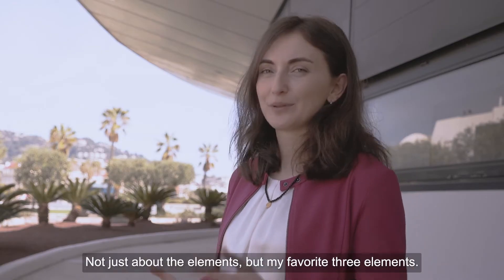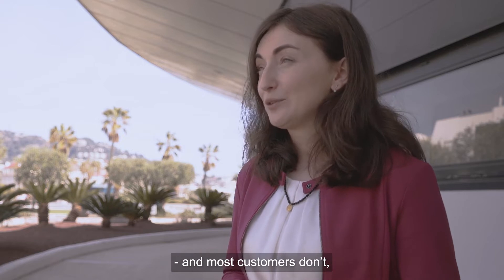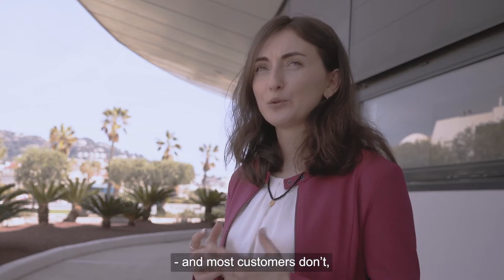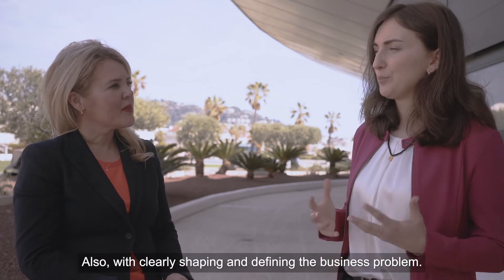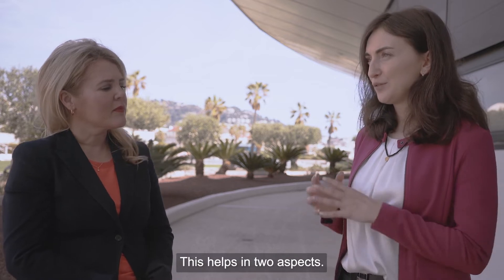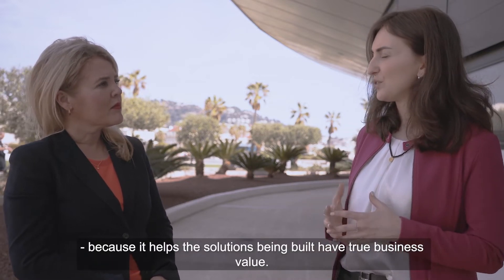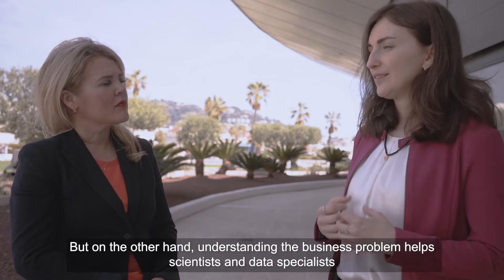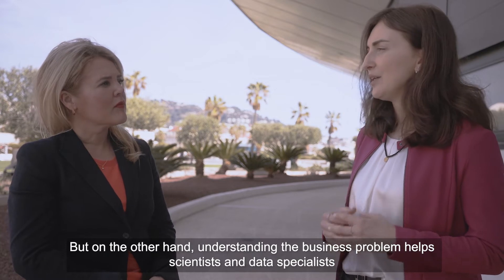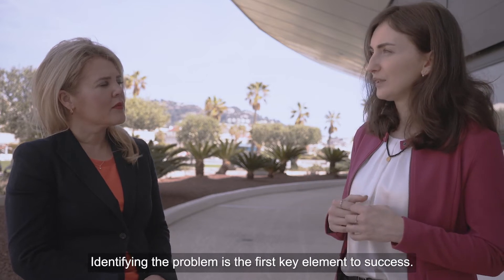Yes, definitely. I can tell you not just about some elements, but maybe my favorite three elements that I think successful AI is made of. I will start with the one that I think most customers make mistakes with: identifying the right business problem to address and also clearly shaping and defining this business problem. This helps two aspects — it helps organizations define a business case, because it's important that the solution generates true business value. On the other hand, understanding the business problem also helps data scientists in my team better understand what type of solution would make sense to develop. So identifying the problem is the first key element to success.